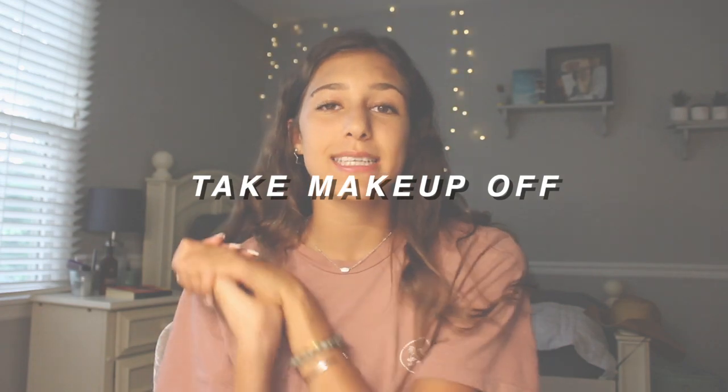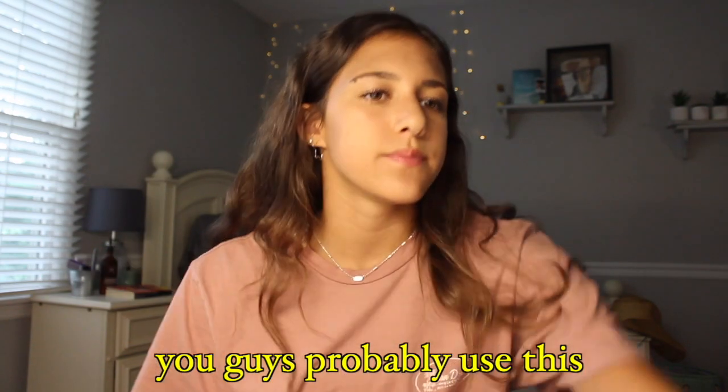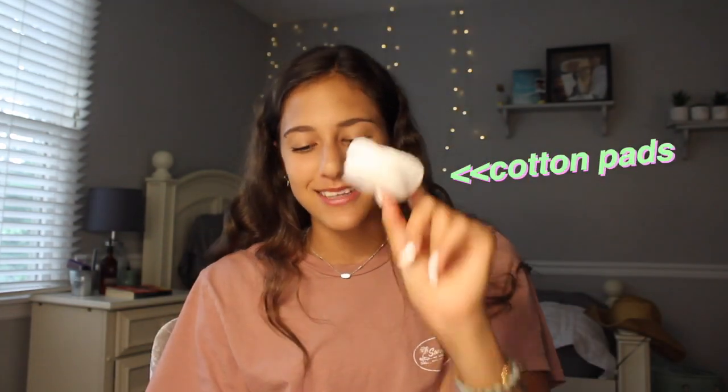First thing: I obviously have some makeup on right now, so I'm going to take that off. I just use Garnier micellar cleansing water — you guys probably use this, maybe not — and then just some cotton pads. I will also link some of these products down below because I'm just a good person.